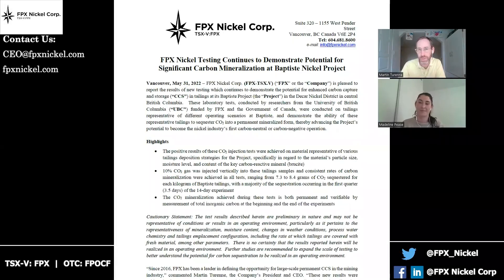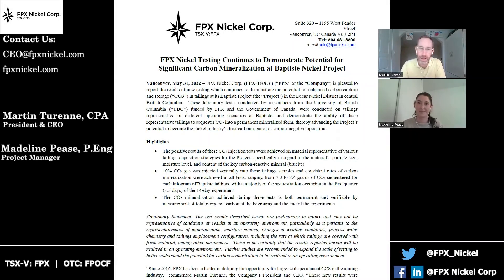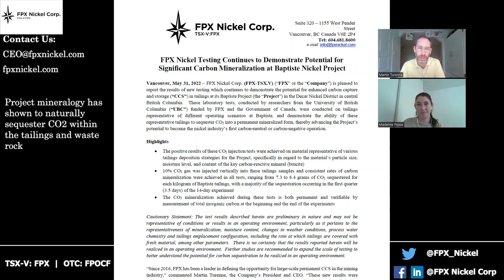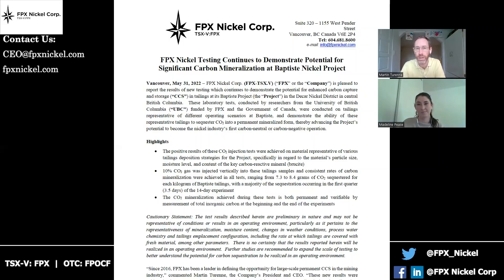Hi, everyone. Welcome back to the FPX Nickel YouTube channel. My name is Martin Turen. I'm the CEO of the company, and I'm joined today by our project manager, Madeline Pease. Madeline is here to help me discuss and describe the results of a news release we've put out on May 31st. This release is focused on describing the results of more testing at the University of British Columbia on carbon sequestration in our tailings. This really follows on several years of work to better understand how the unique mineralogy at FPX's Baptiste deposit in central BC can be leveraged to naturally sequester CO2 in tailings and waste rock, potentially moving this project to being a very large producer of low carbon or even zero carbon nickel for the market.